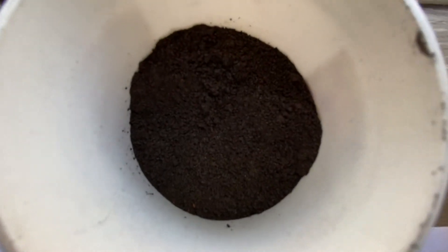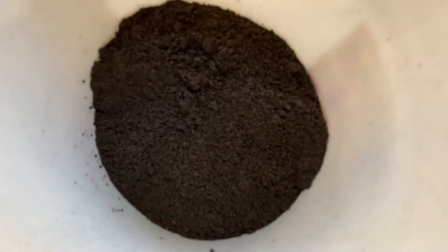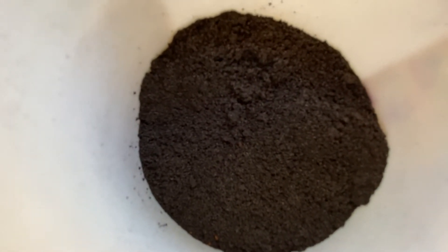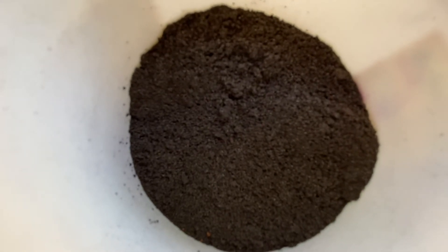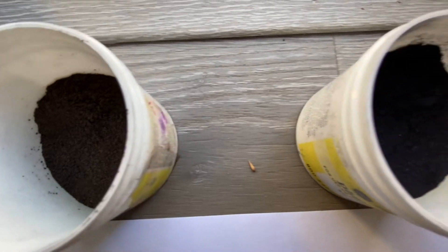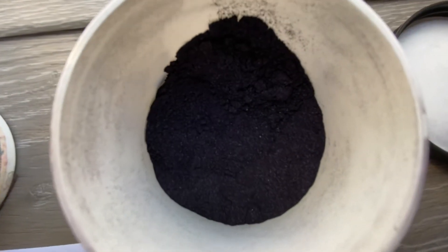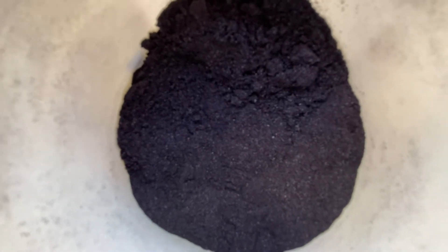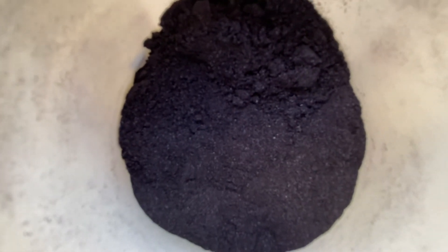The older batch has a medium coarse texture — not quite cornmeal, something in between cornmeal and sand. This is the fresh batch, and it speckles way better. It's a more uniform texture and it's finer than sand.